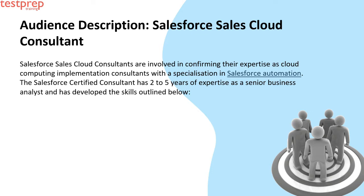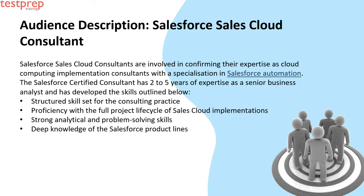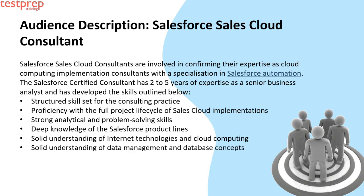The consultant has developed the following skills: first, a structured skill set for the consulting practice; second, proficiency with the full project life cycle of Sales Cloud implementations; third, strong analytical and problem-solving skills; fourth, deep knowledge of the Salesforce product lines; fifth, solid understanding of internet technologies and cloud computing; sixth, solid understanding of data management and database concepts; seventh, familiarity with software development life cycle.